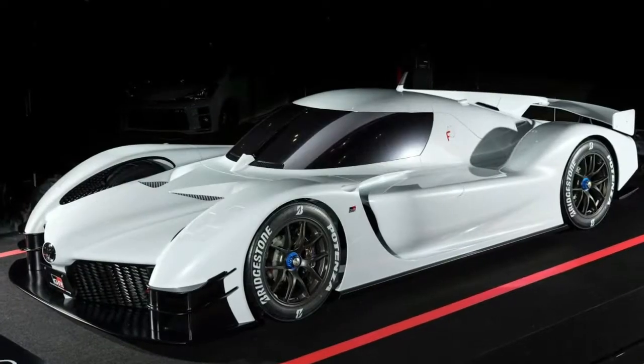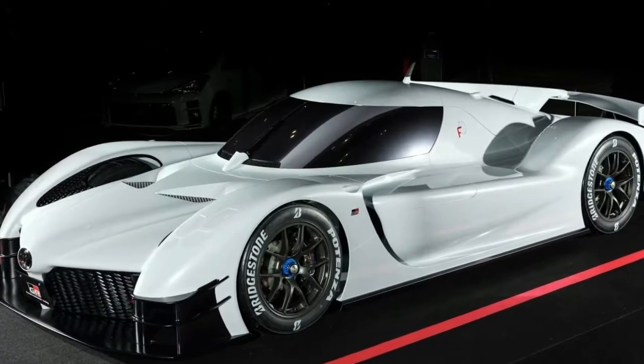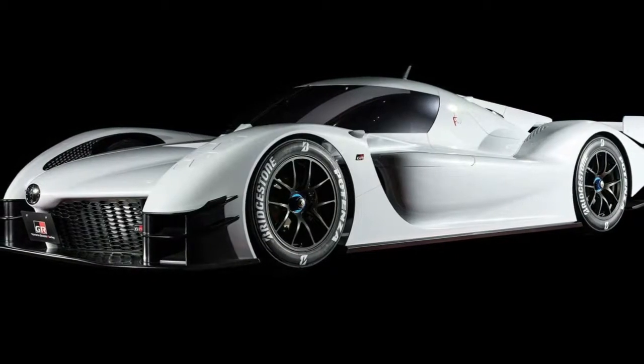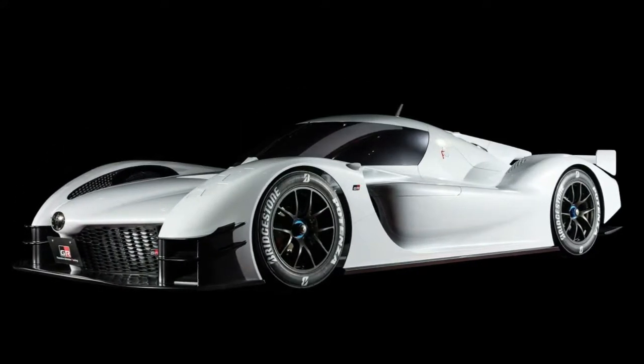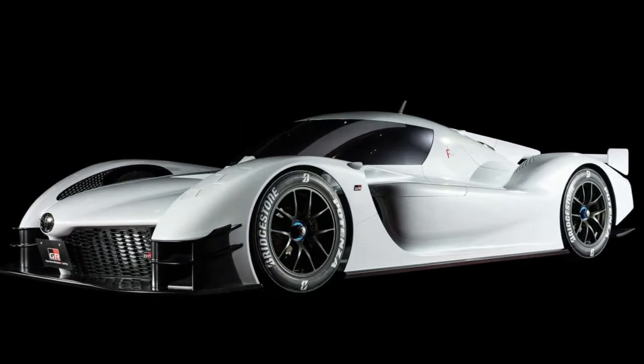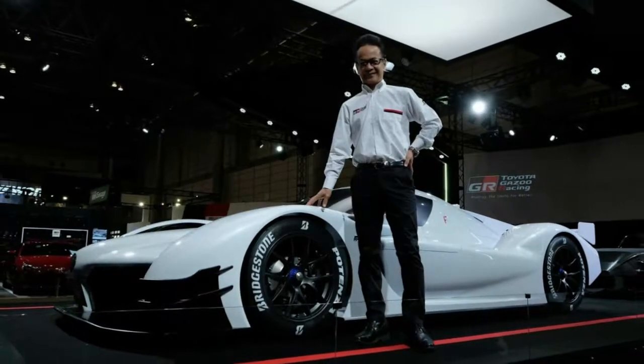It really does look like the motorsport arm took Toyota's racing experience and turned it into a car. If this is what future sports cars and supercars from Toyota will look like, then we're definitely on board. The GR Supersport concept is the ideal vehicle to lead Toyota's and Gazoo Racing's GR lineup of performance vehicles.